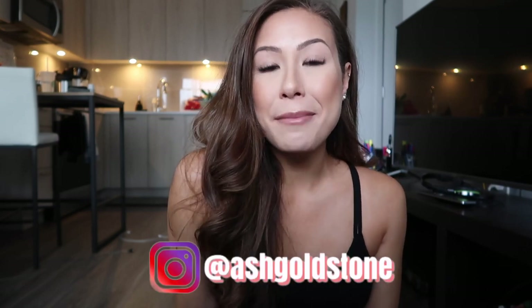Good morning, fam! I hope everyone is having a very, very good week. My name is Ashley Goldstone and welcome back to my channel. I thought it would be fun to film a gym routine — what I do before the gym, the supplements that I'm taking before, during, and after. And then I wanted to include a hotel gym workout.